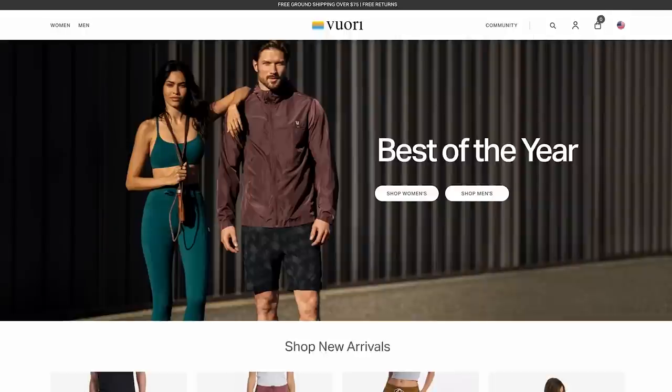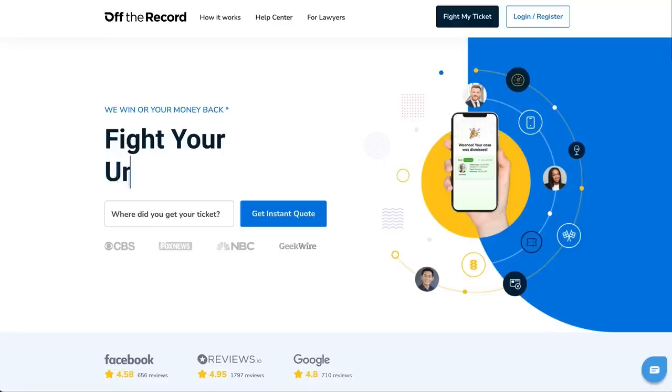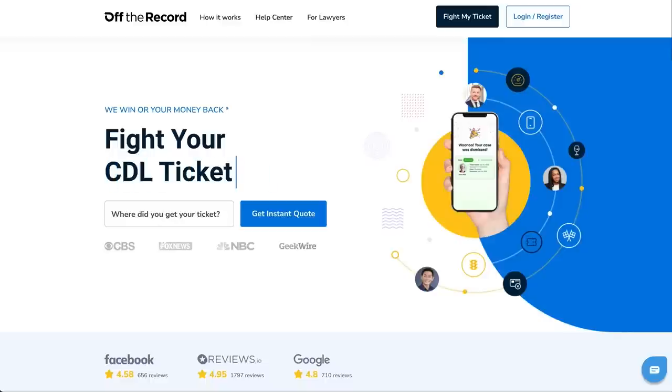Also brought to you today by Off The Record. They do a much-needed service to the community. Policing is not about keeping roads safe — it's about raising revenue and creating a revenue-generating ecosystem for the police departments, the courts, and insurance companies at your expense. Never plead guilty.